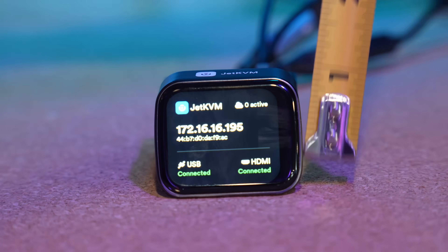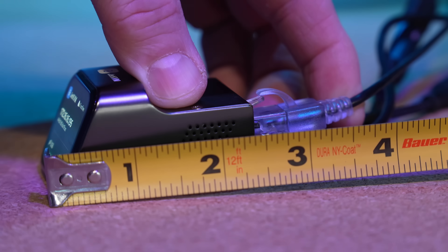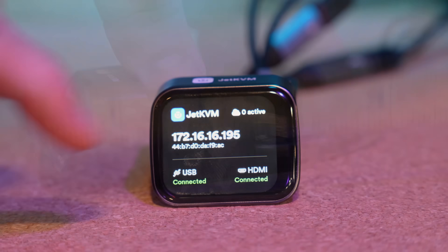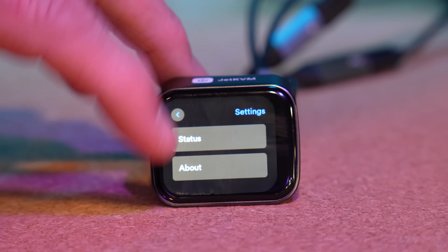While small form factor and good build quality are nice to have, the most important thing is functionality — and this thing functions. The part that really got me is that the software is much more polished than many of the other software KVMs I've used.